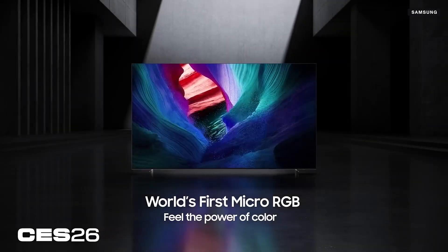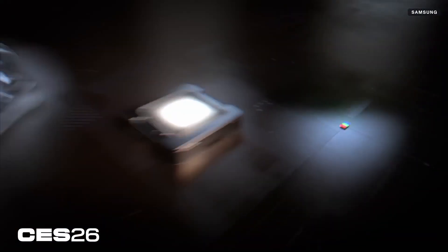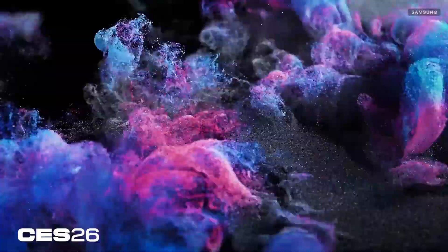This is the big one — the micro RGB. That's the big display technology everyone's talking about this year at CES. They're absolutely stunning. It's actually kind of technical and hard to explain, but what it means for you: it's brighter, the color accuracy is a lot better, and it's just better overall color, clarity, contrast — everything.